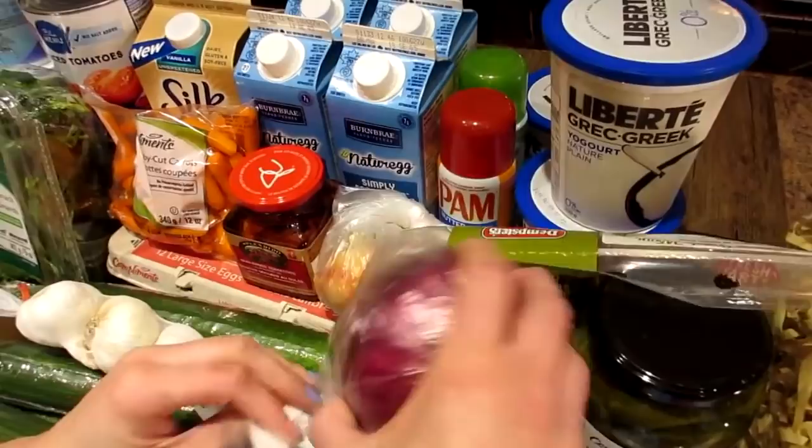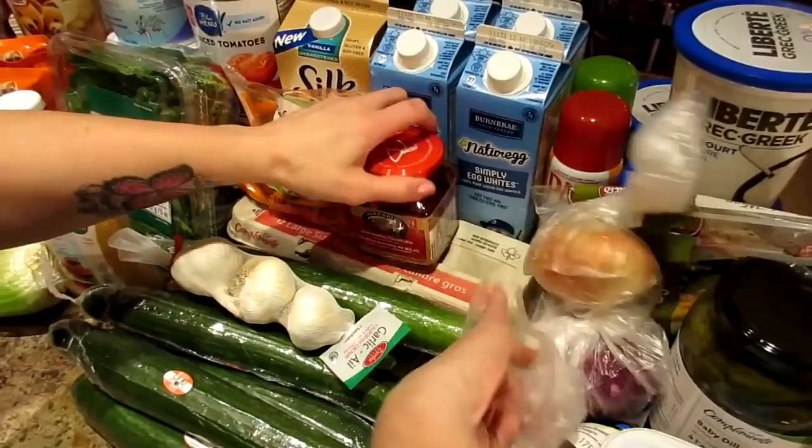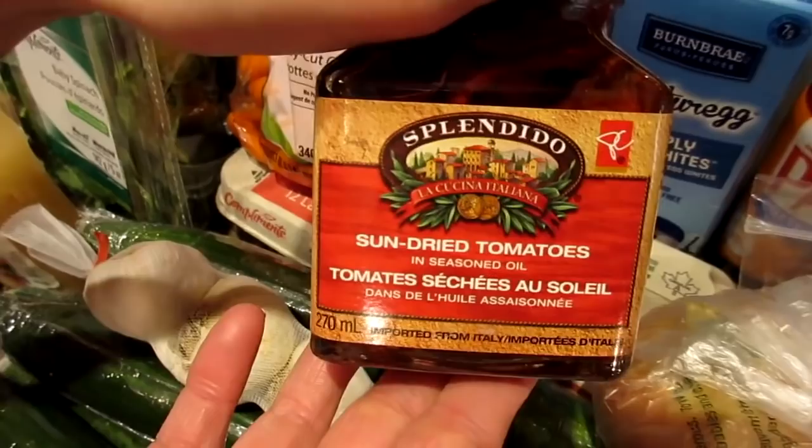A cooking onion, a dozen large eggs — it says 12 on there — and sun-dried tomatoes in seasoned oil. They're not too dry now, are they?